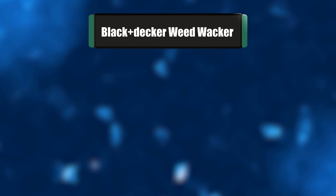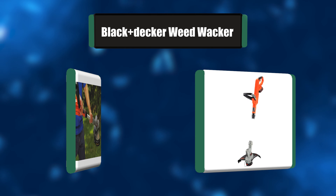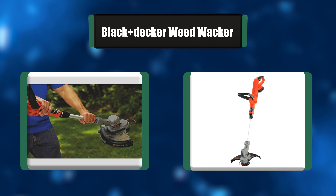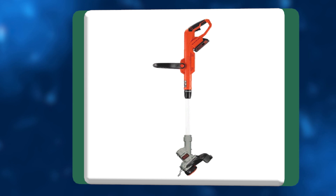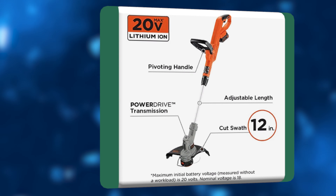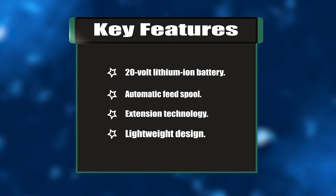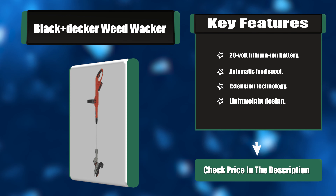Number one: Black+Decker Weed Whacker. This weed whacker has a 20-volt lithium-ion battery pack for 33 percent more run time. The power drive transmission delivers more power from the motor to the cutting string so you can get the job done faster. The automatic feed spool ensures continuous work without bumping, and it has a lightweight design with adjustable handle and height positions. Key features: 20-volt lithium-ion battery, automatic feed spool, extension technology, lightweight design.